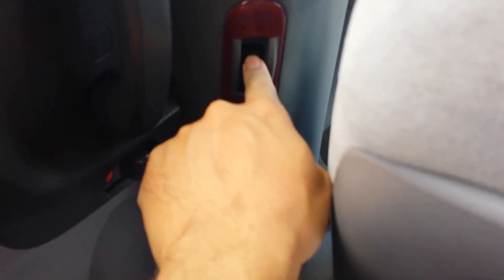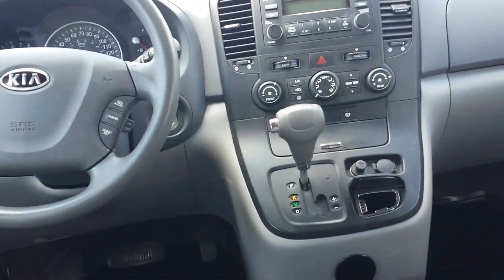Somehow they don't work right now, but you can only activate them on this side right here. I think you have to have the key on and the ignition engaged for the power sliding doors to work on Kia Sedona models.